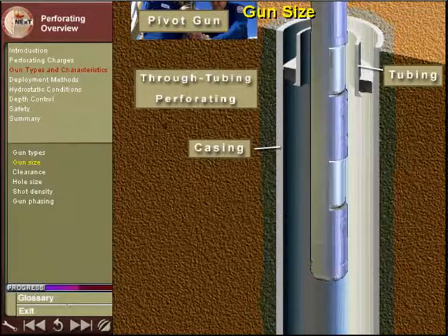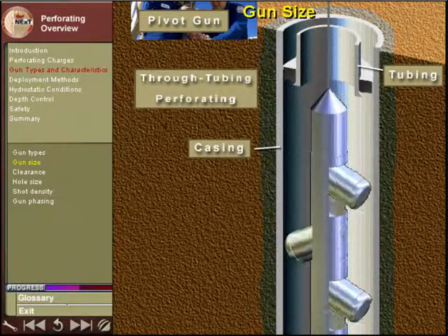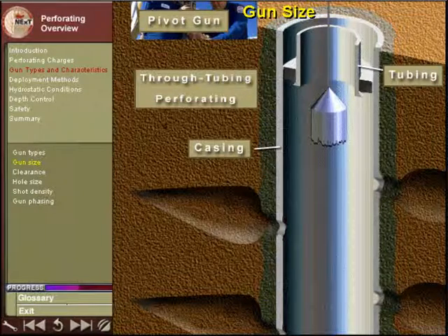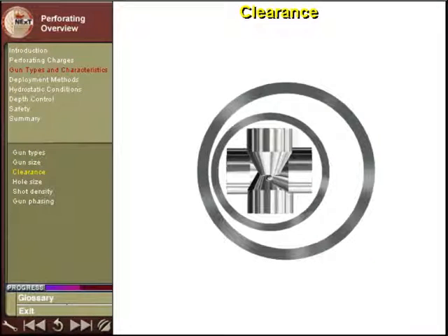If the well is to be perforated through tubing — a technique discussed in the section on deployment — then the internal diameter of the tubular accessories, such as a nipple, will limit gun size.